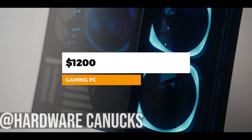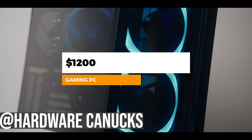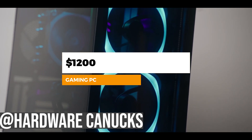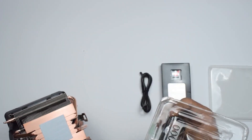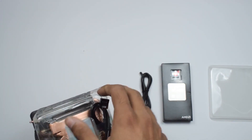In this video we're looking at a $1200 Ryzen gaming PC build featuring the latest brand new RTX 3070. For the CPU we're looking at the Ryzen 7 3700X.